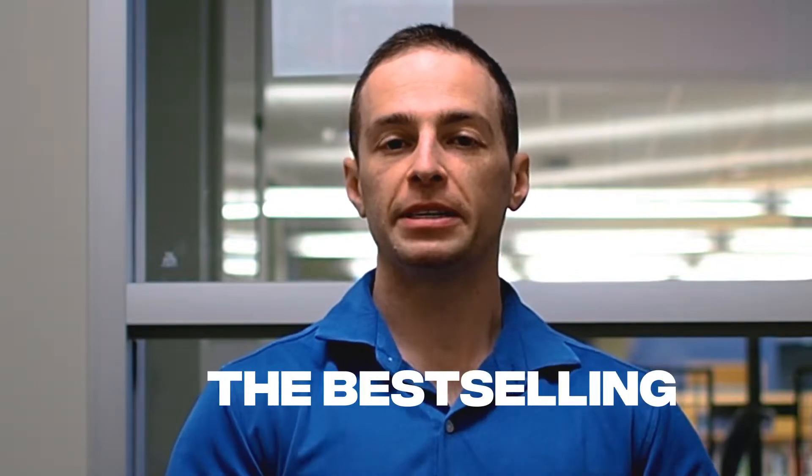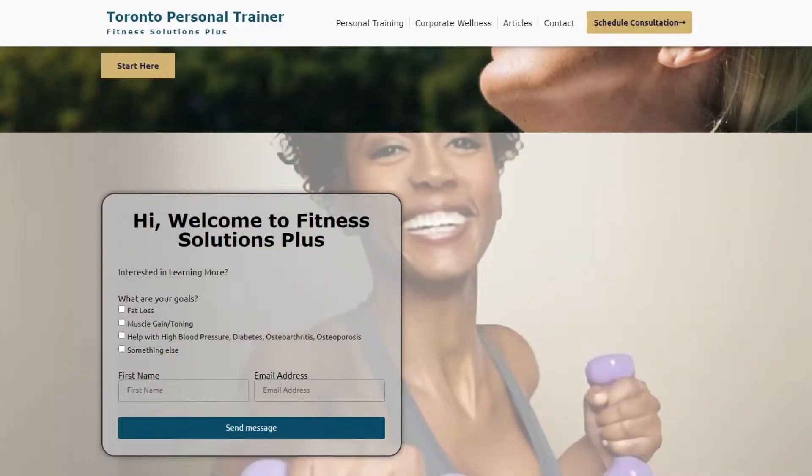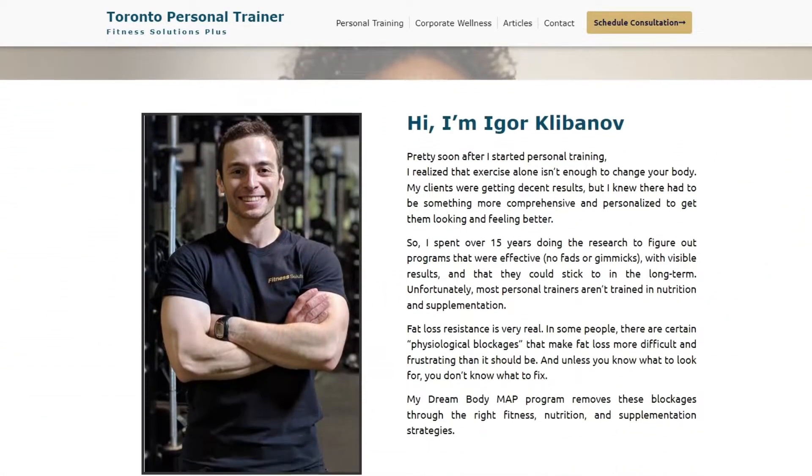My name is Igor. I'm the author of the best-selling book called Type 2 Diabetes Reversal Secrets, and I'm a personal trainer who specializes in working with women who have PCOS and Type 2 Diabetes.